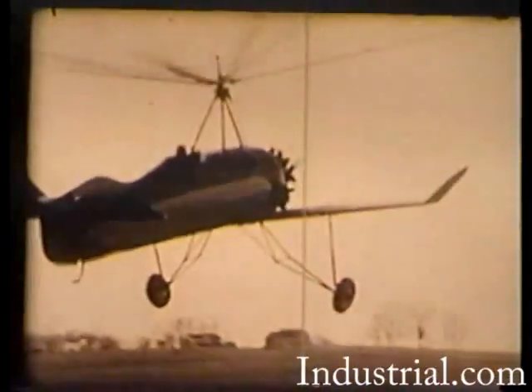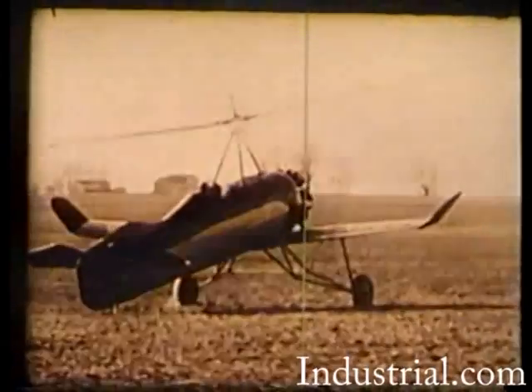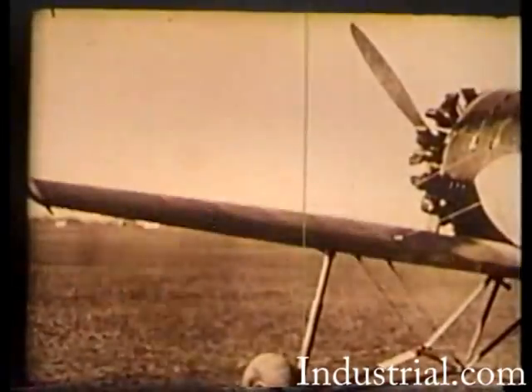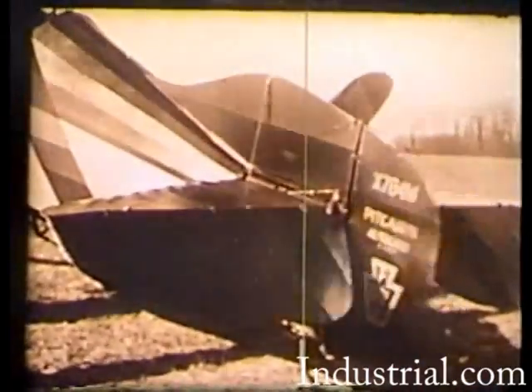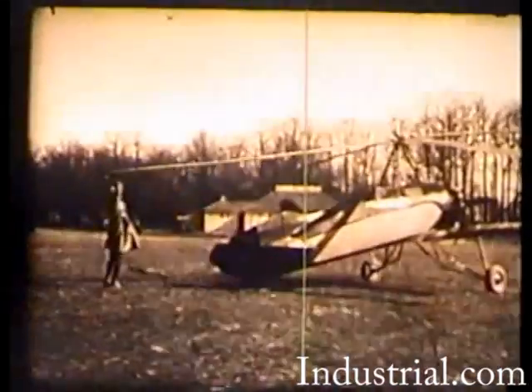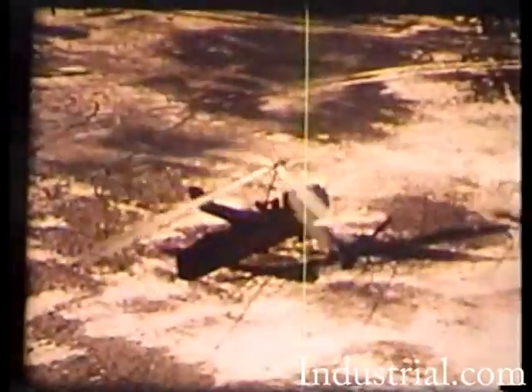Pitcairn's introduction of the newly designed PCA-2 auto gyro featured controls that were generally similar to those of fixed-wing airplanes, using ailerons, elevators, and a rudder for maneuvering the aircraft. The non-powered rotor was flexible and hinged horizontally and vertically. This essential feature resulted in the advancing blade tilting upward, reducing its lift, thus equalizing the lift of the retreating blade.